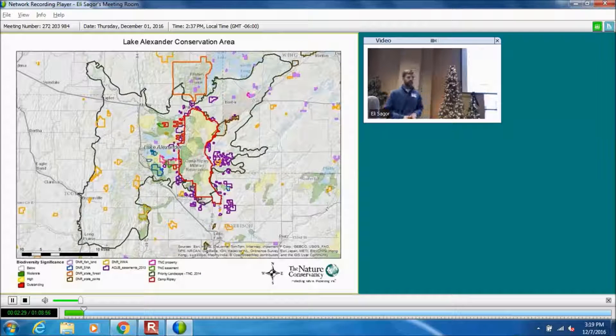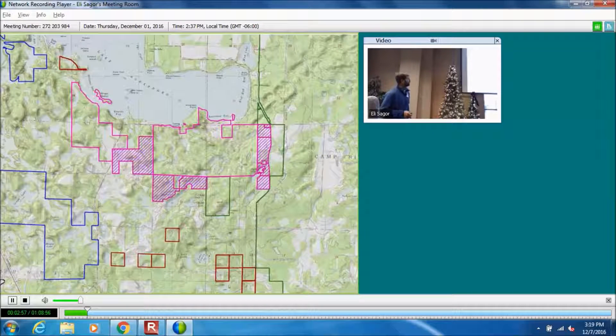Another thing we have in the landscape is quite a bit of conservation lands — a large percentage for this part of the state. When you get into northern Minnesota with national forests there's a lot of public land, but for this part of the state, the percentage of conservation lands is pretty impressive. Taking a closer look at what the Conservancy owns, we have about just shy of 2,000 acres of our own property on the south side of Lake Alexander, west side of Camp Ripley, and then roughly 1,000 acres in conservation easements bordering our property.